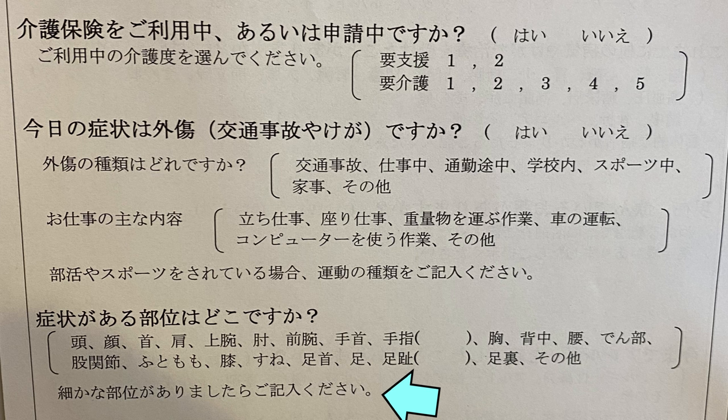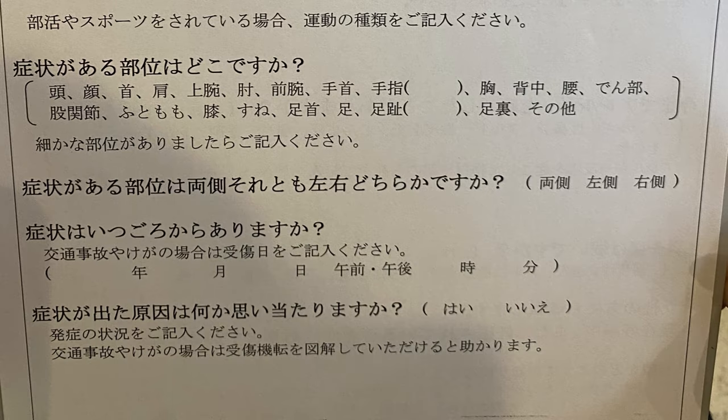If the area of your symptoms is not listed, please specify. Next, which side of the body are your symptoms on? Are they on both sides, the left side, or the right side of your body?